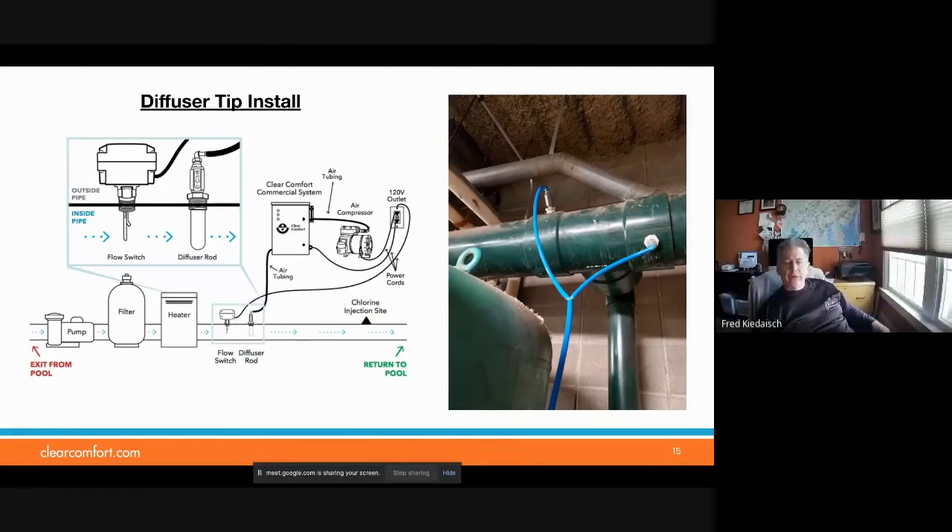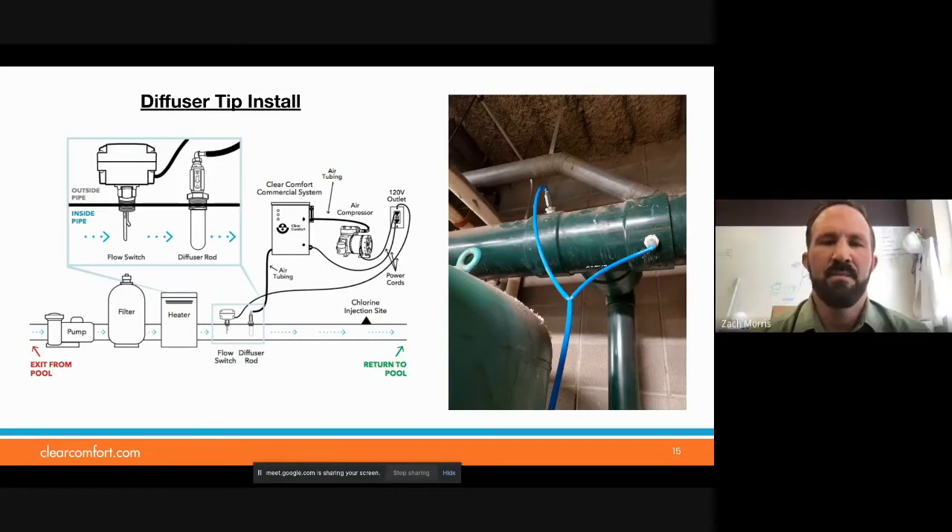Is this strictly for commercial installation, or residential as well? At this time, we really only have it for commercial. We're looking into it for residential. There are a few considerations — finding a durable pump that would deliver five to seven liters per minute at the right price point, something durable that lasts long. We're finding options, but they're fairly high-priced for residential. We're still exploring those right now.